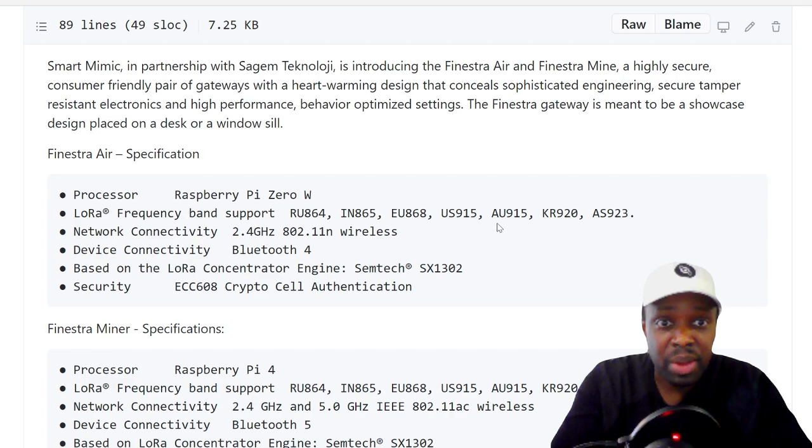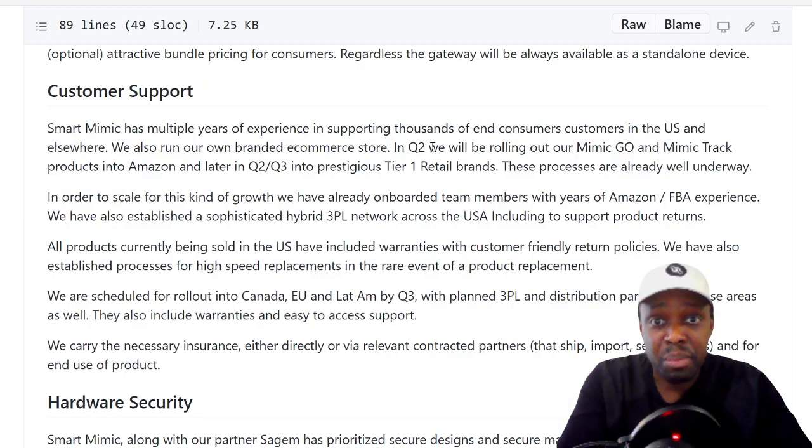The cool thing I liked about this company compared to LongAP — LongAP we don't really have much info on, but it's a beautiful product, though it is expensive at 726 euros. You could buy two rack miners for that. What I liked about Smart Mimic is their customer support: they have multiple years of experience supporting thousands of end consumers in the US and elsewhere, and they run their own branded ecommerce store.